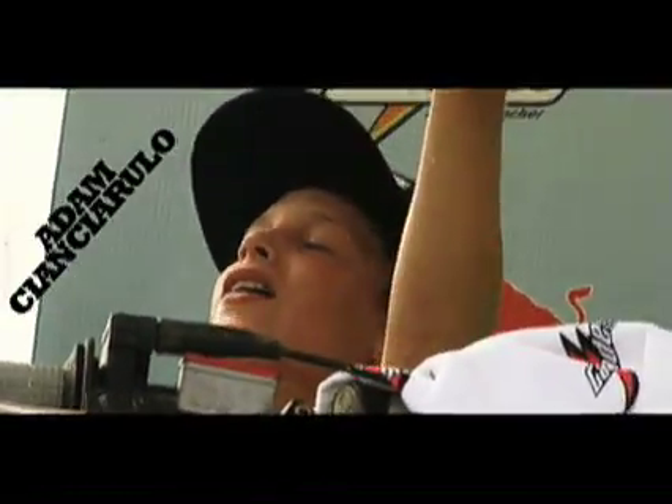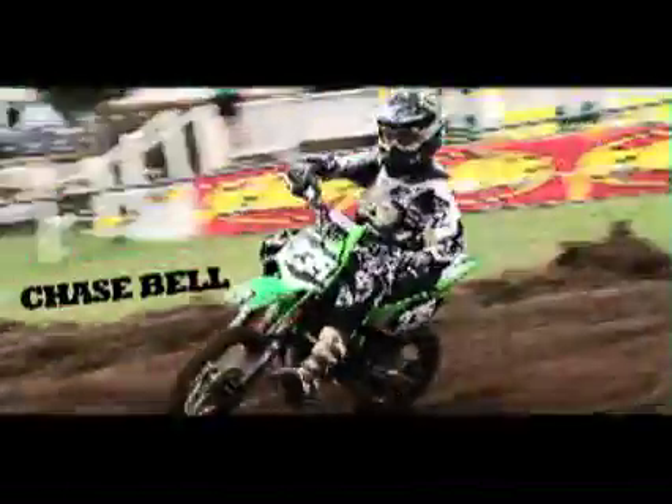We've been working on the MX-51 for about four years. We worked in conjunction with our own testing group out of Huntsville, Alabama. We also used a lot of amateur riders that people are going to be familiar with — Zach and Chase Bell, Sean Cantrell, Eli Tomac. All these riders helped in the development of this new tire.